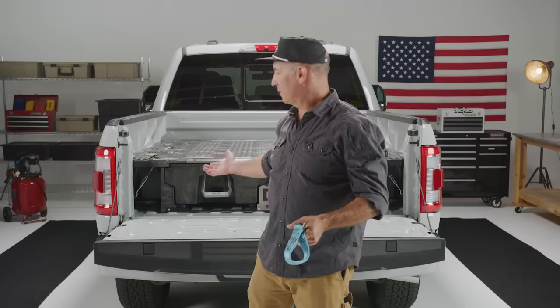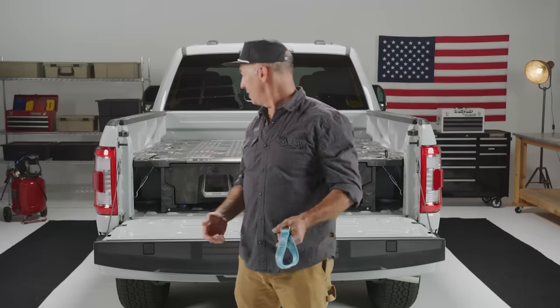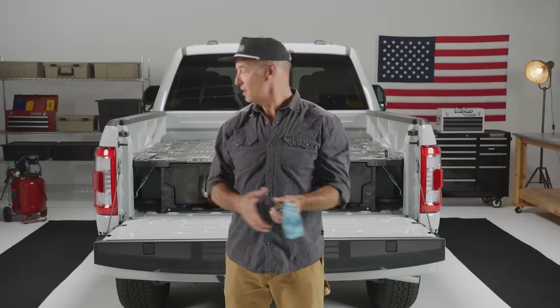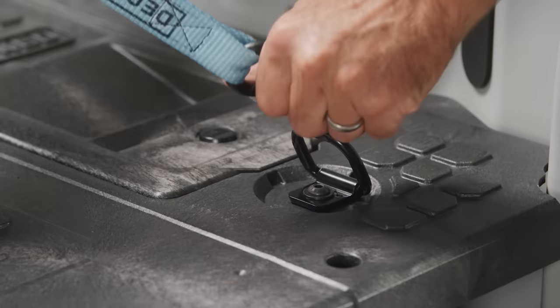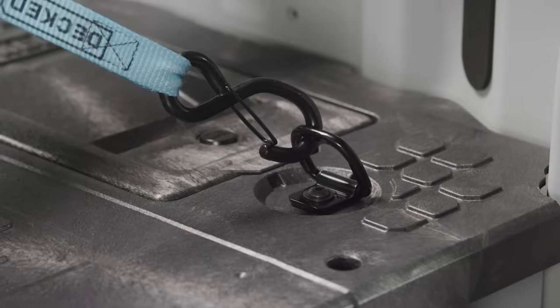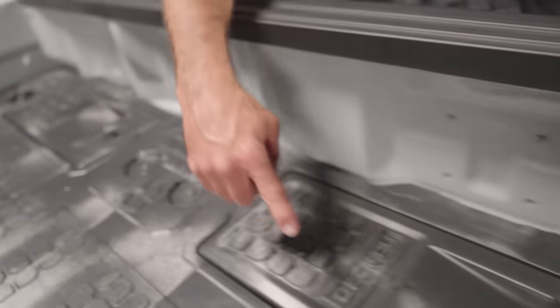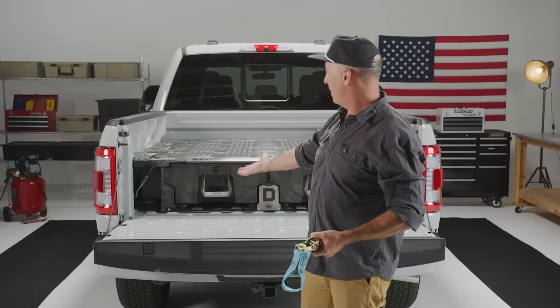The next improvement I'm really excited about addresses a common complaint: 'You took my bed tie-downs away.' We did, because you don't have to drill holes in your truck to connect our drawer system — which is great — but if you're a truck person you commonly carry things that need to be strapped down. We came up with a cool strategy to integrate tie-downs into the top of the deck system. There are eight tie-down locations on a full-size drawer system, giving you corner-to-corner lashing as well as lashing across the middle.